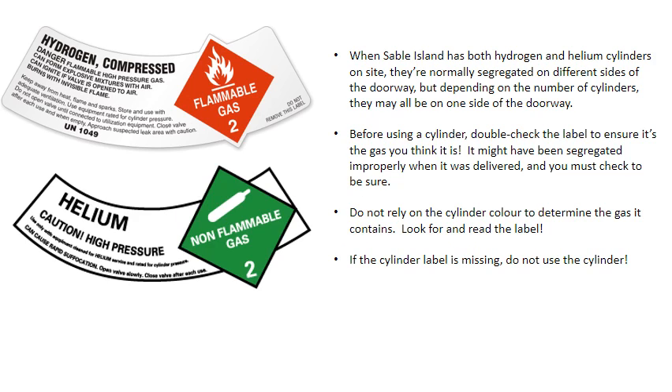When Sable Island has both hydrogen and helium cylinders on site, they're normally segregated on different sides of the doorway. But depending upon the number of cylinders, they may all be on one side of the doorway. Before using a cylinder, double check the label to ensure it's the gas you think it is. It might have been segregated improperly when it was delivered, and you must check to be sure.